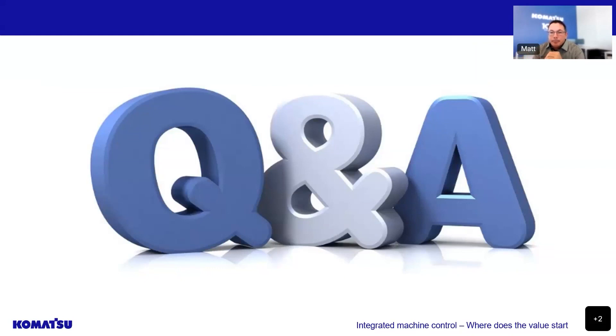That's all the questions we have for today. If you have any more questions, feel free to email us directly using the email from our marketing team. An email will come out in 24 hours so you're able to access this recording. You'll also receive a survey on the presentation and we'd really appreciate your feedback. We will also send out details for our next webinar on the 15th of September with Pat Munro, speaking on our IMC dozers, and we'd love you to join us. Thank you everyone for joining and we hope you have a great rest of your day.